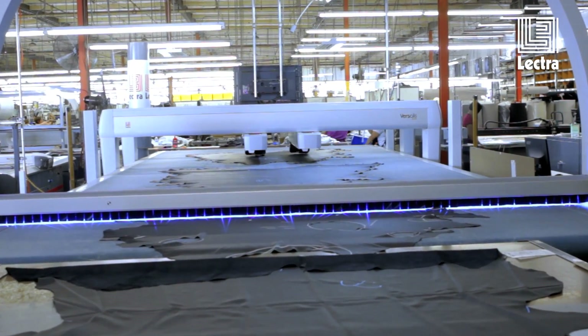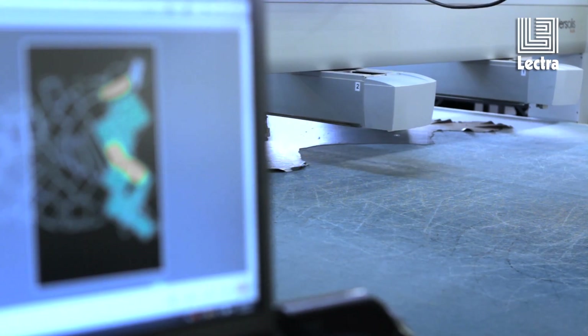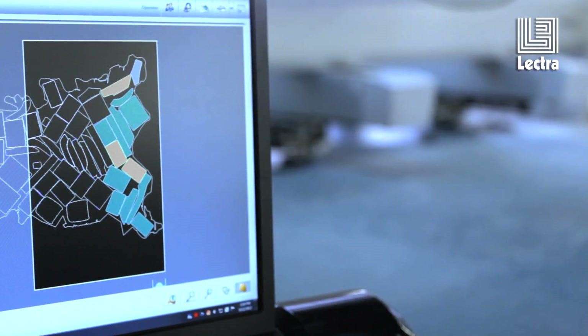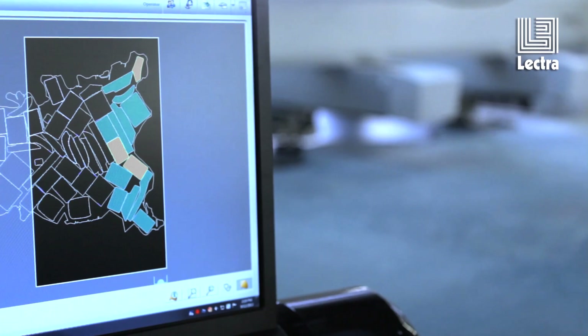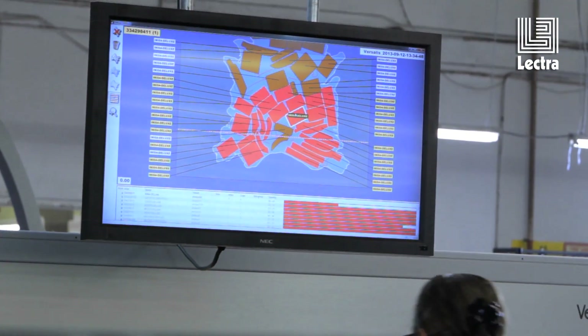Part of the advantage of the Electra equipment is the technology and the possibilities to analyze the productivity in a different way — the way we can control the material through the process. The Electra machine helped us to double the output in the hide that we cut per hour. Electra has provided a tremendous value to CATSket.